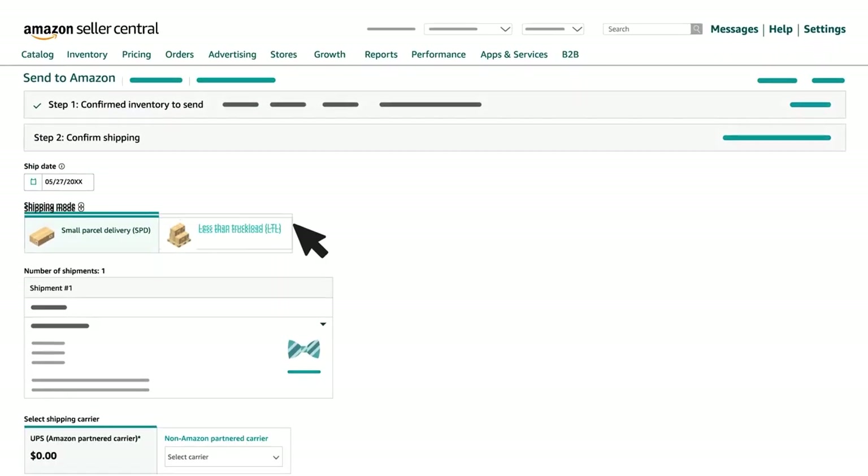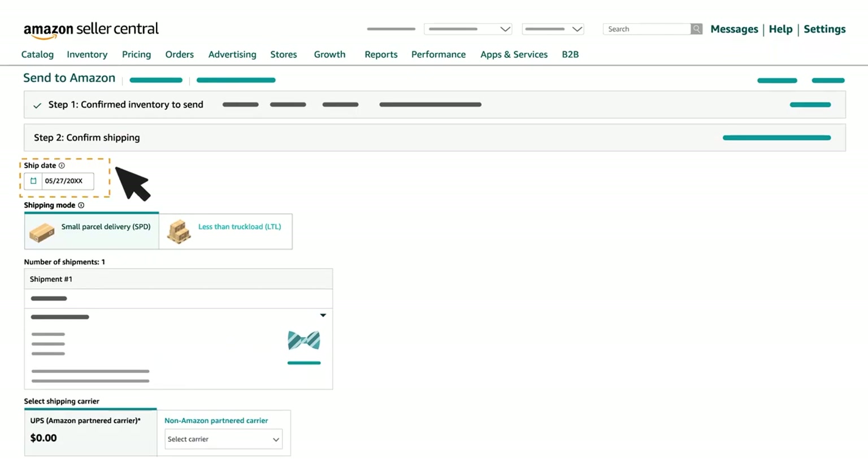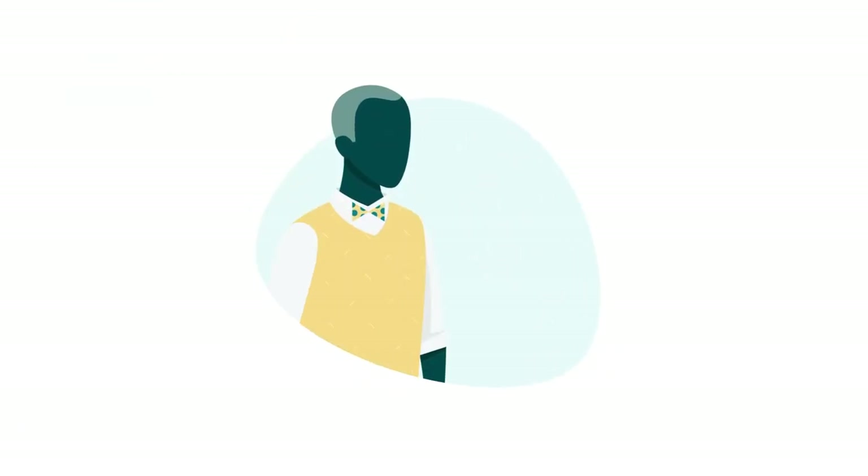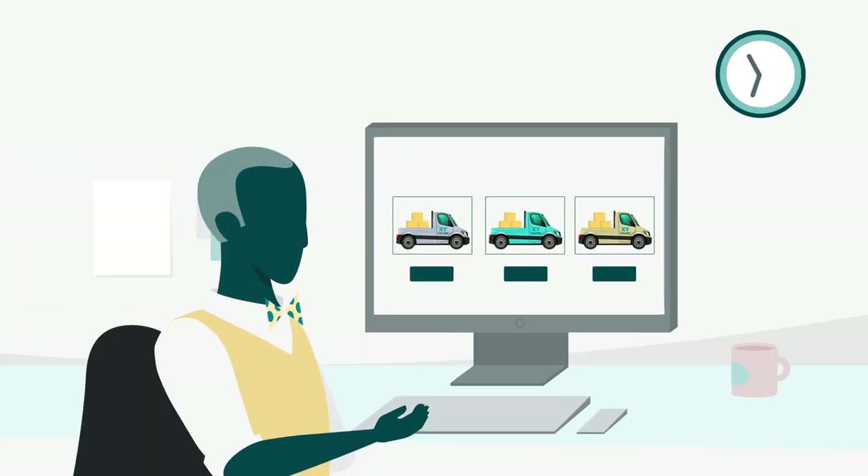Small Parcel: Once you've entered your ship date, chosen small parcel delivery, and selected your Partnered Carrier, you'll need to click Accept Charges and Confirm Shipping. For Step 3, you can print your labels. Please note, when selecting Partnered Carrier small parcel,